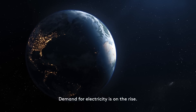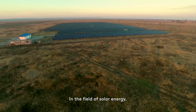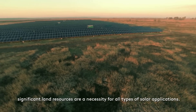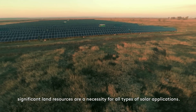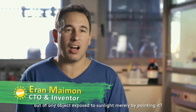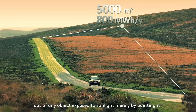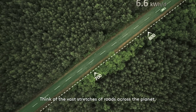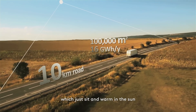Demand for electricity is on the rise. In the field of solar energy, significant land resources are a necessity for all types of solar applications. What if we had a cheap way to generate electricity out of any object exposed to sunlight, merely by painting it? Think of the vast stretches of roads across the planet, which just sit and warm in the sun.